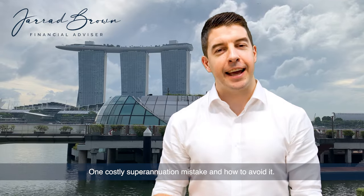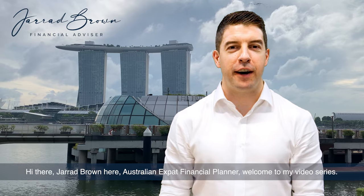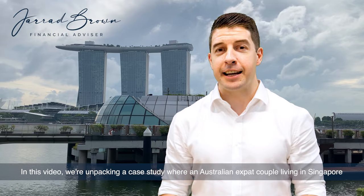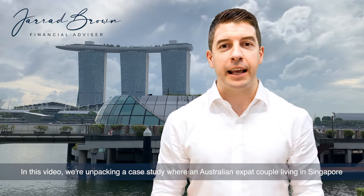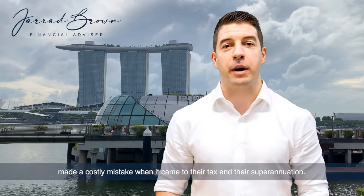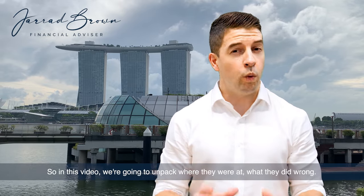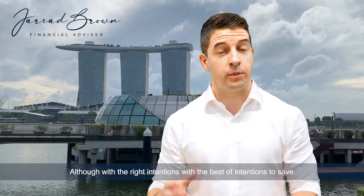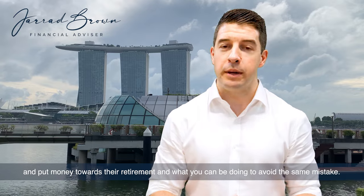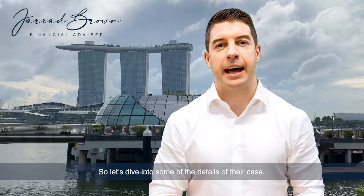One costly superannuation mistake and how to avoid it. Hi there, Jared Brown here, Australian expat financial planner. Welcome to my video series. In this video, we're unpacking a case study where an Australian expat couple living in Singapore made a costly mistake when it came to their tax and their superannuation. We're going to unpack where they were at, what they did wrong — although with the best of intentions to save and put money towards their retirement — and what you can be doing to avoid this same mistake. So let's dive into some of the details of their case.